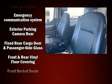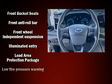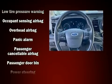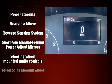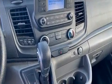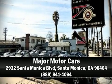Passenger security is always assured thanks to the various safety features such as dual front impact airbags, head curtain airbags, traction control, brake assist, a panic alarm, an emergency communication system, and four-wheel disc brakes with ABS. Are you ready to experience this vehicle for yourself? Call now and schedule a test drive.